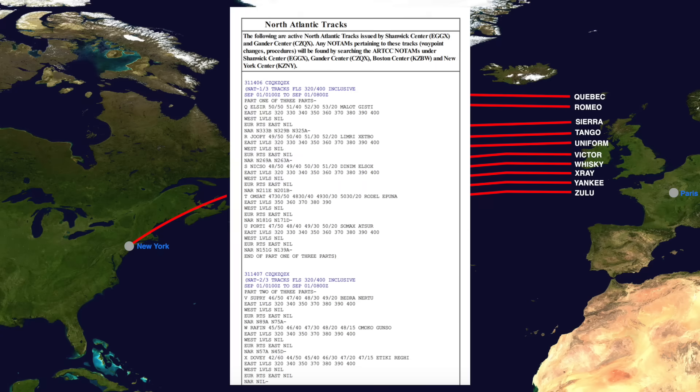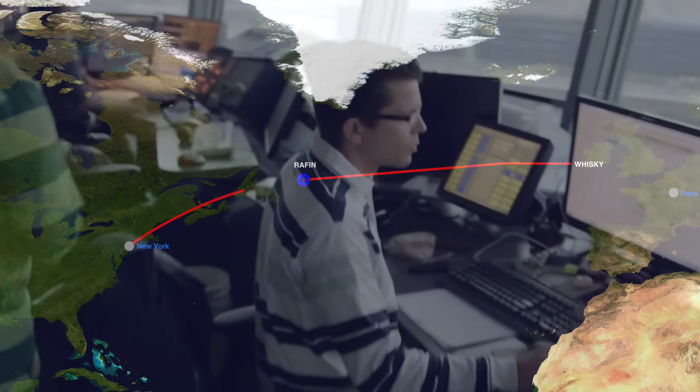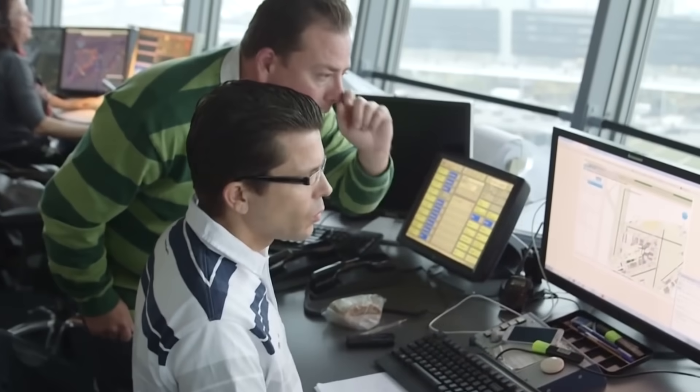Here's today's message describing the day's routes over the Atlantic. After looking it over, the pilot decides to request track Whiskey. That means that, at least for now, we'll head towards the Raffin Waypoint, our oceanic entry point. Waypoints are fixed spots used for flight navigation, much easier for air traffic control to communicate to pilots than map coordinates when speaking over radio.